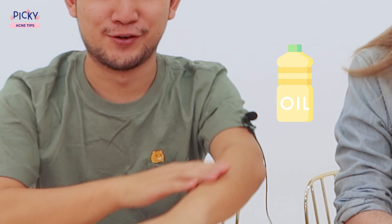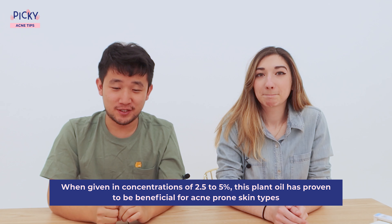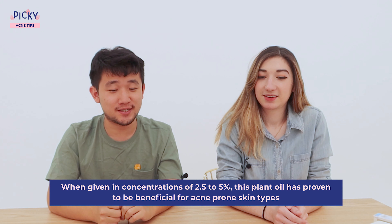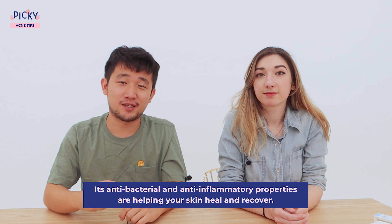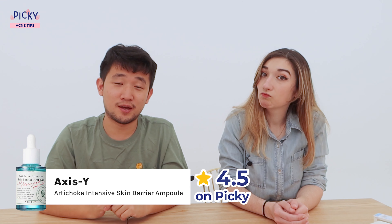Number three is tea tree oil. When given in concentrations of 2.5% to 5%, this plant oil has proven to be beneficial to acne-prone skin types. Its antibacterial and anti-inflammatory properties help to heal your skin and help it recover. Picky's product picks are Dr. Jart's Tea Treatment Cleansing Foam and Axis-Y Artichoke Intensive Skin Barrier Ampoule.